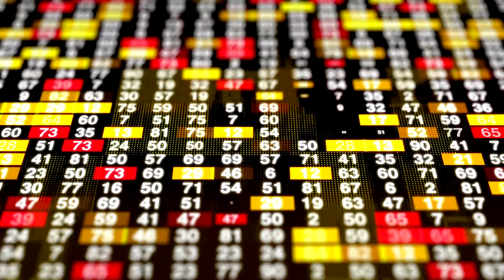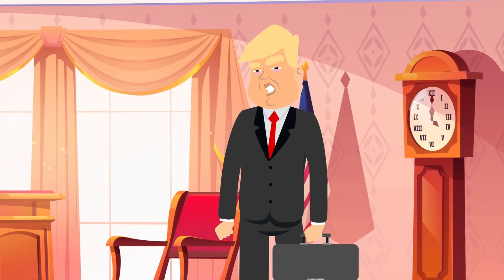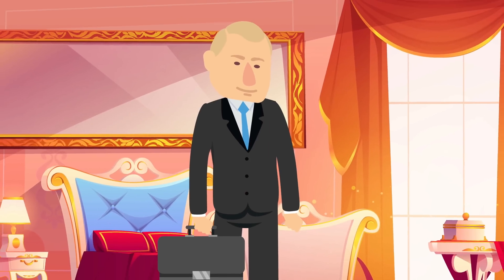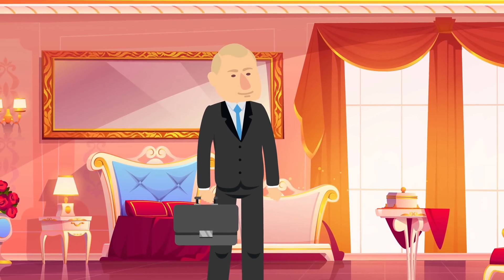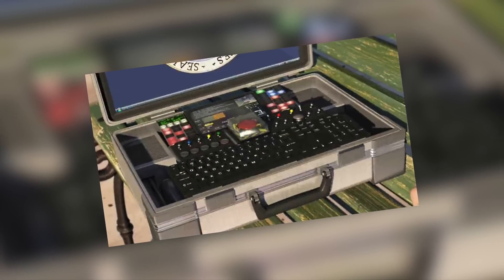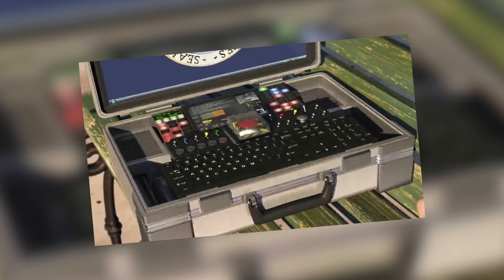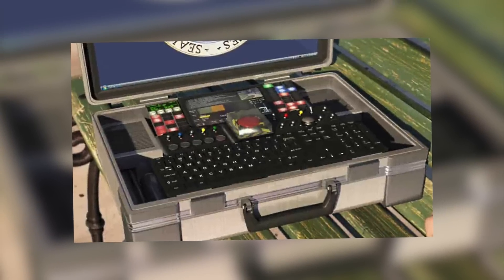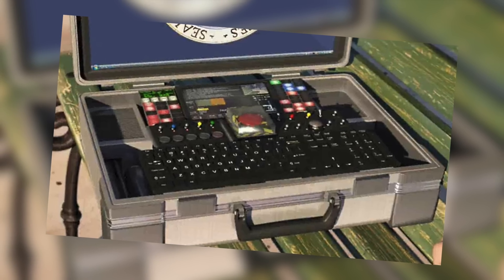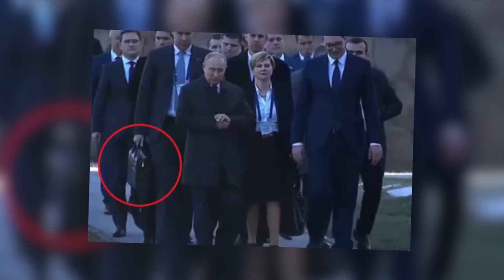In the USA we've never actually seen what's inside the nuclear suitcase, but Russian TV did show a rare glimpse of one of Putin's nuclear briefcases. Zvezda, a TV station run by Russia's Ministry of Defense, was permitted to open one up live on TV. There's a keypad, a big red button like you see in the movies, and various other glowing buttons.